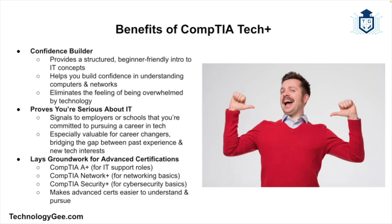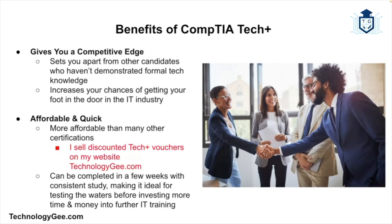Tech Plus also lays the groundwork for advanced certifications. If you decide you love IT and want to dive deeper, Tech Plus is an excellent stepping stone to more advanced certifications. Many people who start with Tech Plus go on to pursue CompTIA A Plus, Network Plus, and Security Plus. Because Tech Plus covers the basics, you'll have a much easier time understanding those more specialized certifications down the road. Another benefit is the competitive edge it can give you — getting your foot in the door in IT can be tough, and having this certification can give you a leg up on other candidates.